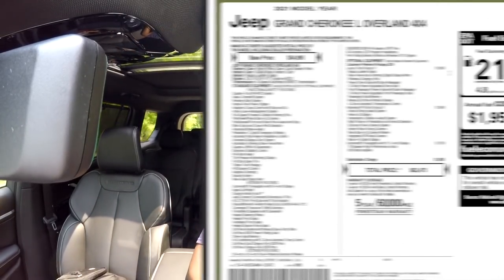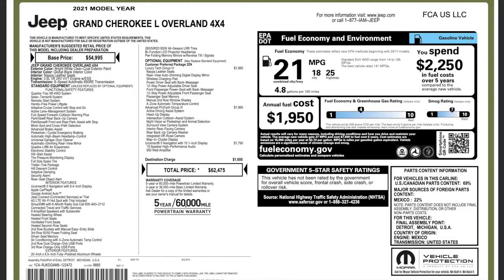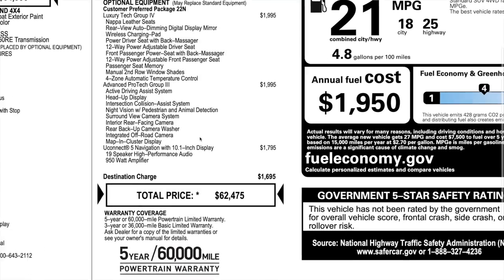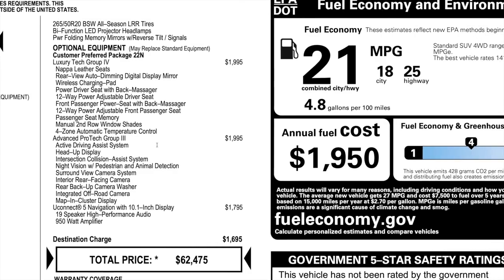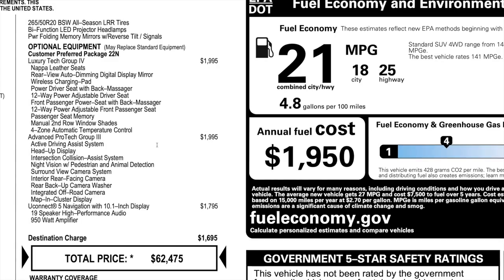Here's the window sticker for the Grand Cherokee L Overland we just looked at. The base price is $54,995, and with all options and the destination charge it comes to $62,475. Be sure to check out all the features listed here — pause if you'd like to see more. Thank you so much for watching, I hope it was helpful, and I'll see you in the next video.